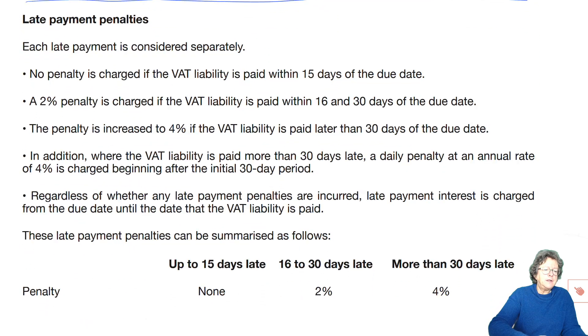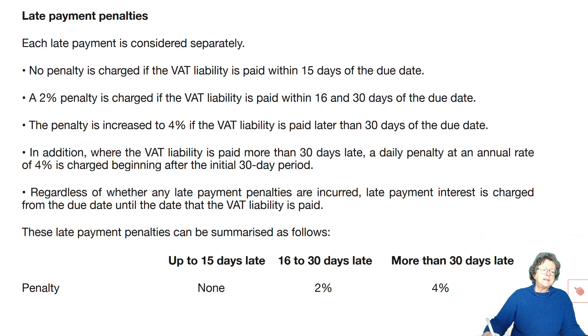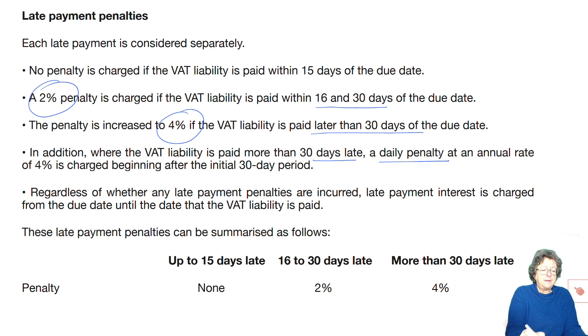Each late penalty is subsequently considered separately. No penalty is charged if the VAT liability is paid within 15 days of the due date. Two percent is charged if it's paid within 16 to 30 days. Four percent if it's later than 30 days. Where the VAT liability is paid more than 30 days late, there is also a daily penalty at an annual rate of four percent beginning after the initial 30-day period.